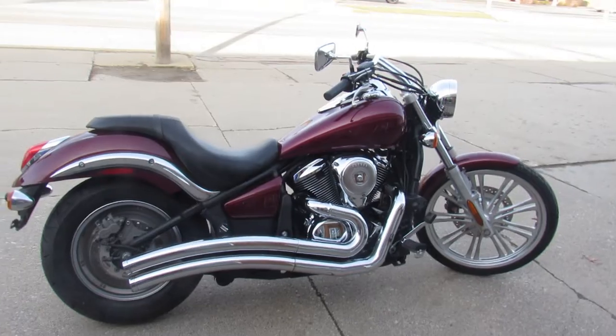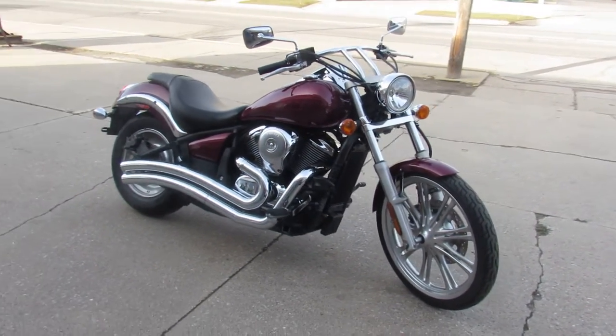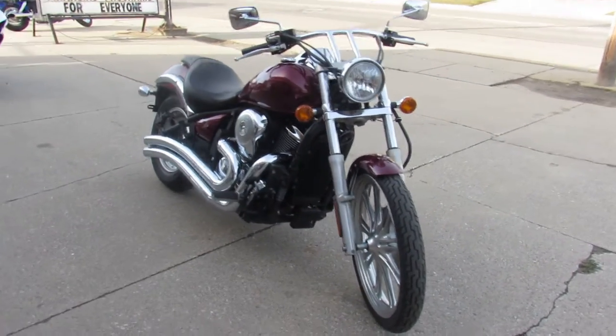Lua de Meg wheel, turn down exhaust — one good-looking bike. Right color, paint's in great shape, chrome's in great shape. This thing is ready to ride.